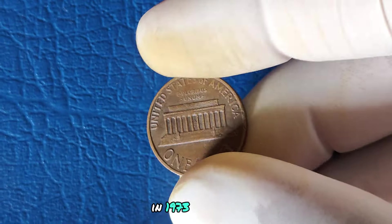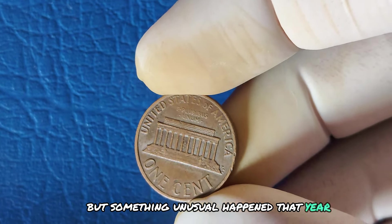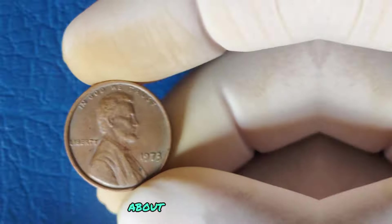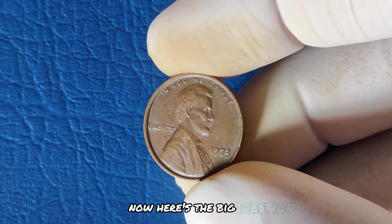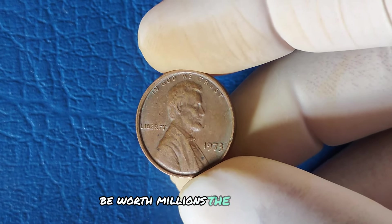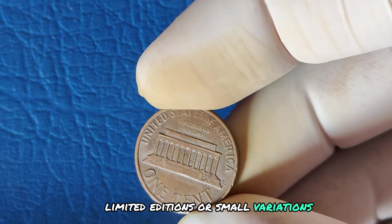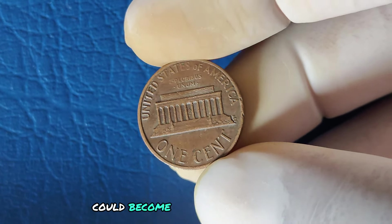In 1973, most pennies struck in Philadelphia were considered standard issue. But something unusual happened that year — a limited number of these no-mint mark pennies were struck with a subtle difference that set them apart. Speculation began in the coin collecting community about these rare variations, which led to increased attention on the 1973 penny. Why could a 1973 Lincoln penny with no mint mark be worth millions? The answer lies in rarity and demand. Coin collectors and enthusiasts search for unique errors, limited editions, or small variations that distinguish one coin from the millions of others. A well-preserved penny from this year could become a treasure for collectors.